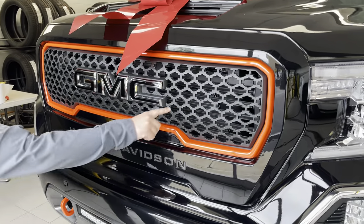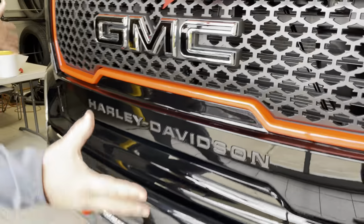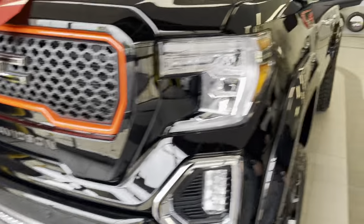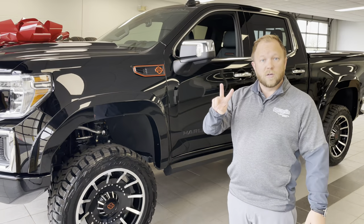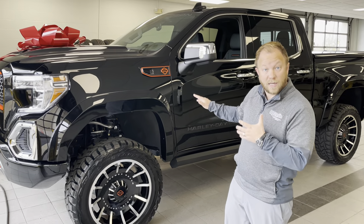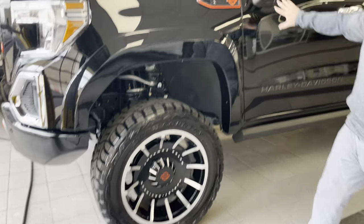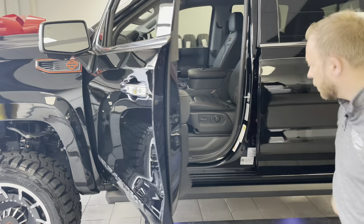I want you to come in and look at some of the detail here — all of the Harley-Davidson emblems, the big light bar. Come on, follow me, I want to show this truck to you guys. We're really excited about this. This is the second one in the last week that we've actually had the opportunity to get here and sell. Check out the wheels, the Harley-Davidson emblems everywhere. Anywhere you look, we've got the amp, power boards.